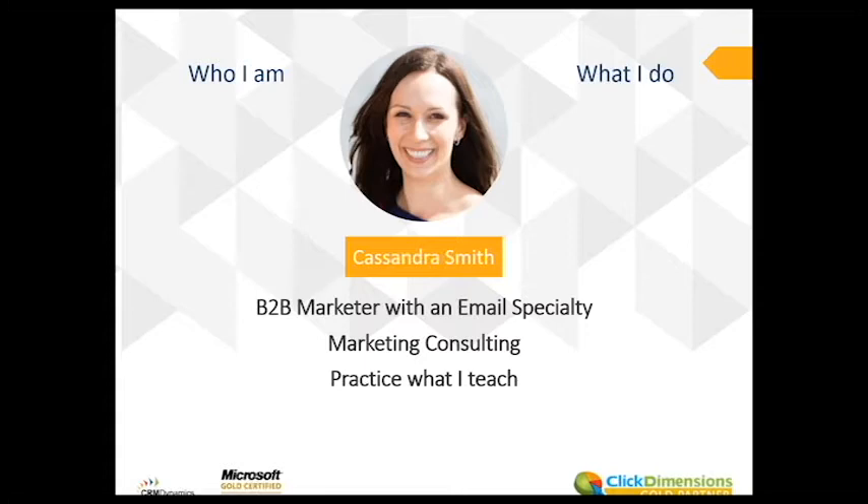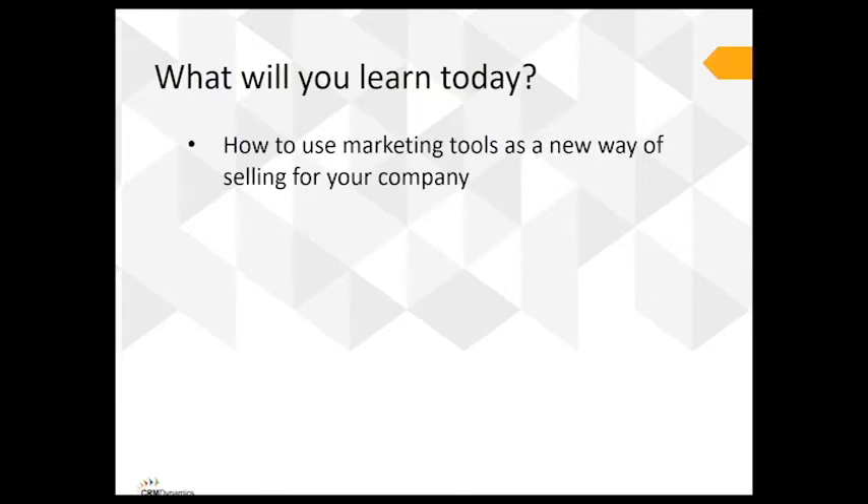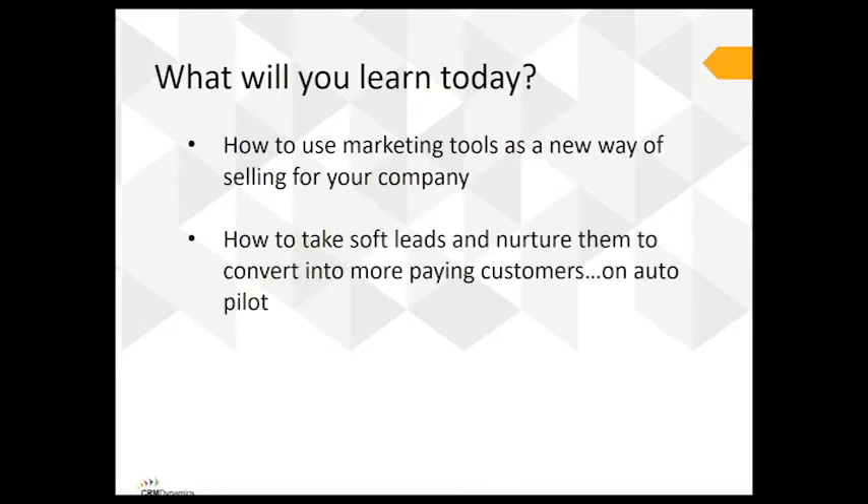It seems totally cliche but I really believe in what I do here and we implemented many of the practices that we're going to discuss today. We're going to talk about how marketing tools can help your business attract leads and convert them into loyal customers.